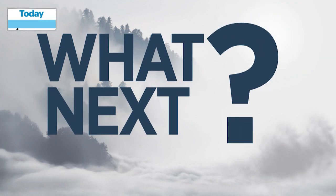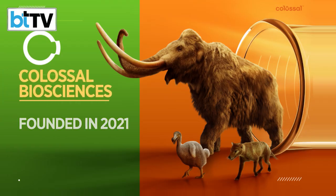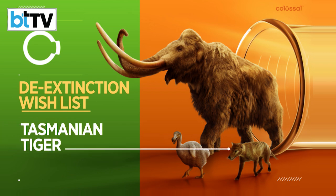So what does this mean for the world? Colossal was founded in 2021 and currently employs 130 scientists. The dire wolf isn't the only animal they want to bring back — also on their de-extinction wish list are the woolly mammoth, the dodo, and the Tasmanian tiger. Already in March, the company surprised the science community with news that it had copied mammoth DNA to create a woolly mouse.